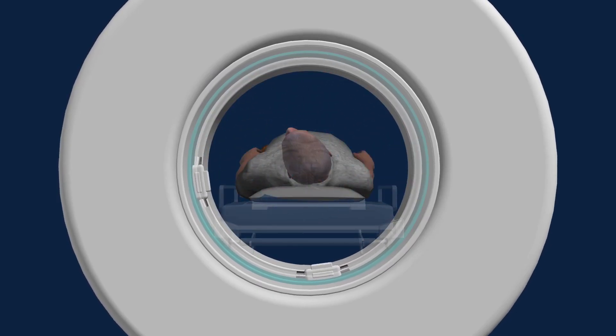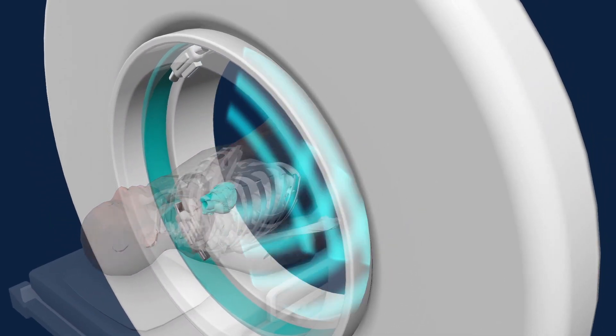The computed tomography scan works by firing x-rays at a number of different angles to create a three-dimensional structure, so we can look at fine detail on an individual's body.